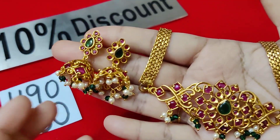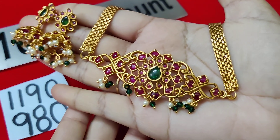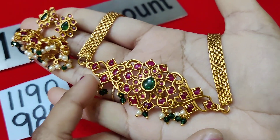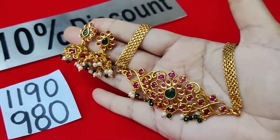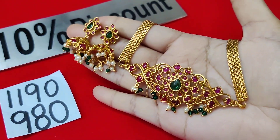Next one is a similar model. This is a square shape, this is a mango shape — very beautiful. Emerald stone, only for 980 rupees. This comes in a color series.